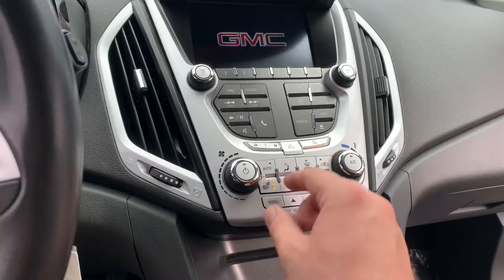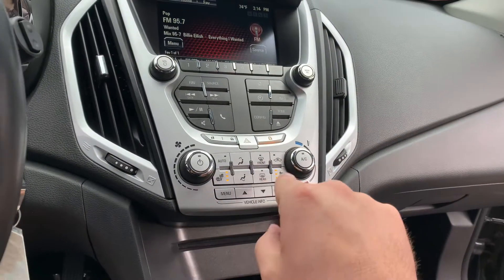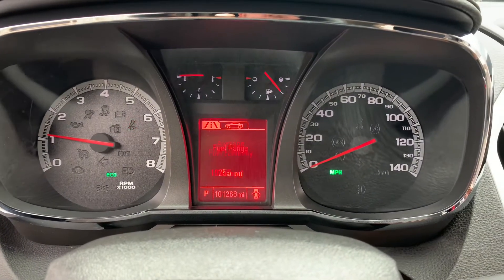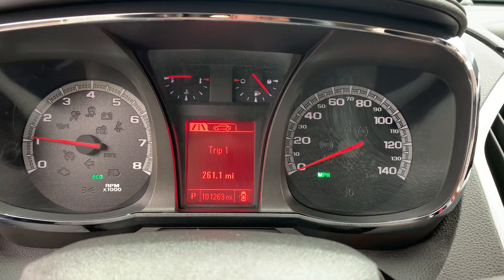101,263 miles. Here's your heated seats — Pioneer Sound, three-stage heated seats. It has the built-in info center so you can scroll through and see all your stuff. Put it back on your digital speedometer.